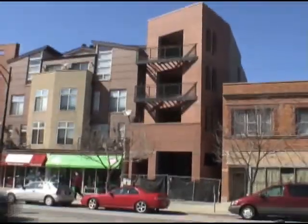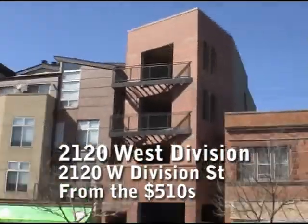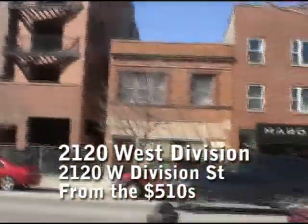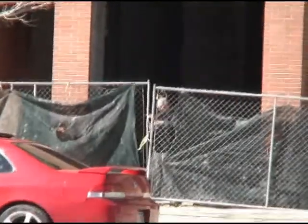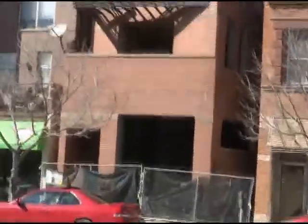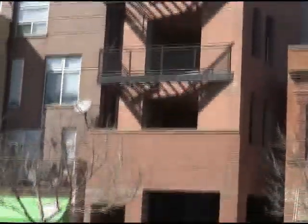Now we're looking south at what I'm guessing is 2120 West Division. I have no information about this place, but you can see it's kind of wedged in between this small two-story building and the condos at 2124. They're doing some work here — looks like they've got a level of retail and then three levels of residential.